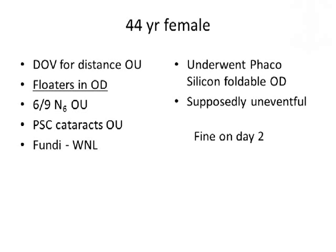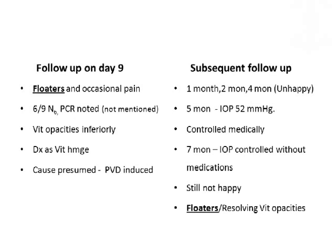She had thin post-operative subcapsular cataracts in both eyes, and the fundus did show vitreous opacities in the right eye, but otherwise it was relatively normal. Because of the cataract, without giving much importance to the symptoms of floaters, we did a phaco-foldable silicone foldable IOL for her in the right eye, which was supposedly uneventful. She was fine on day 2. When she came back on day 9, she still had floaters and also started complaining of occasional pain in the right eye.